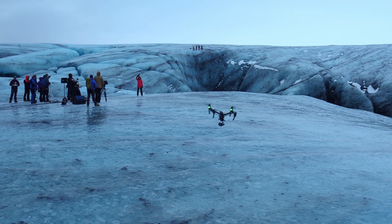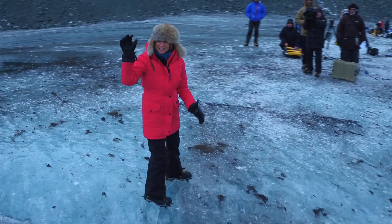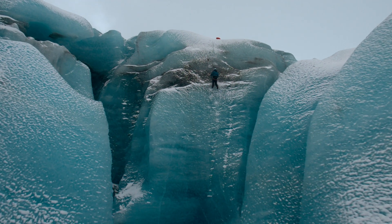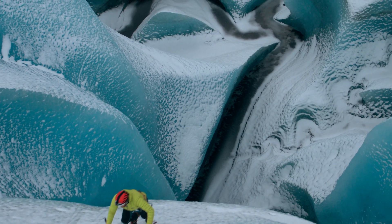The director used the two Inspire 1 drones to get various angles of the action and showcase the depth of the crevasse — we're about 10 meters down. The climbers were also fascinated by the possibilities to film areas that were previously inaccessible by normal cameras.